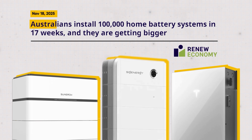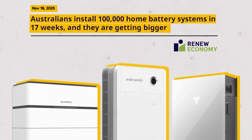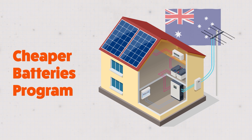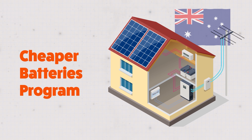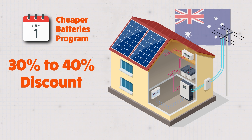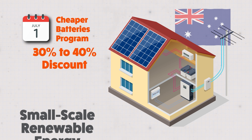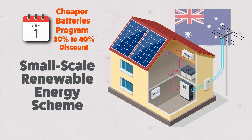Here's the headline in an article on the Renew Economy website. And I suspect you will be not in the least bit surprised to hear that the accelerated uptake came as a direct result of an incentive scheme. In this case, it was a federal subsidy called the Cheaper Home Batteries Programme, which was launched on July 1st. That scheme provides a discount of around 30% off an eligible small-scale solar battery system, and it sits within the context of a wider initiative called the Small Scale Renewable Energy Scheme, or S-Res, which also came into force on July 1st.